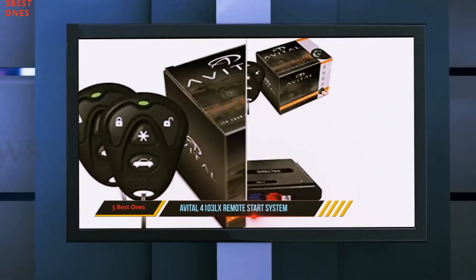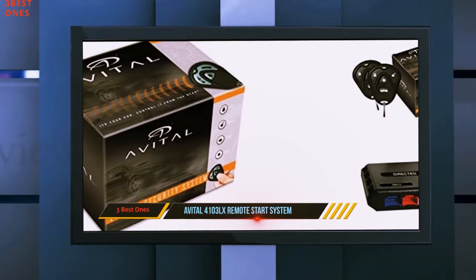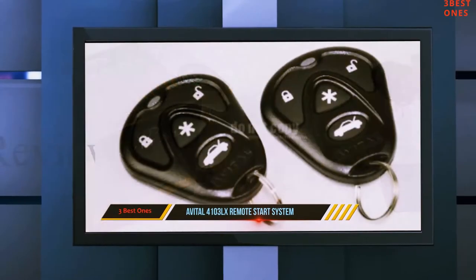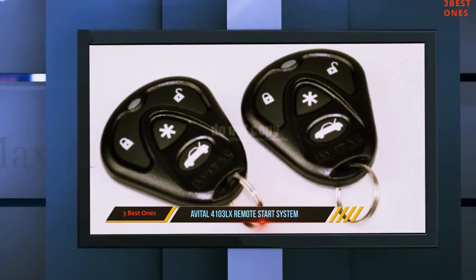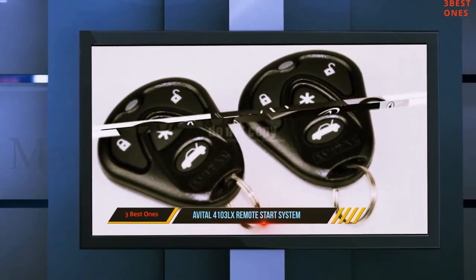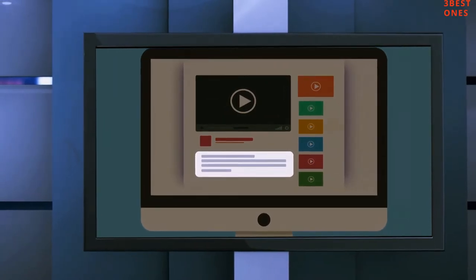Additionally, you also have a panic mode with this remote car transmitter. What this does is flash your parking lights as well as sound the alarm when you press it. You will need to install the alarm separately in case you want this functionality. Check out the description for more information and the latest price.